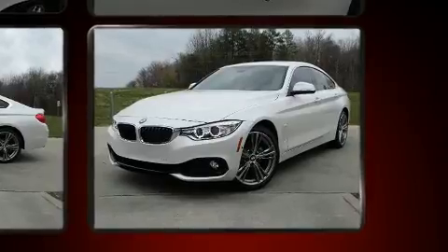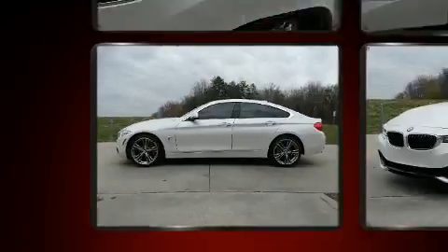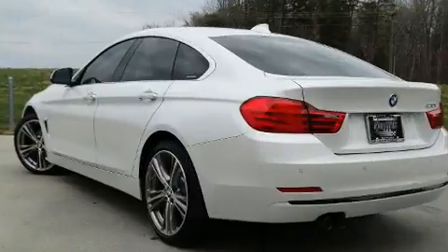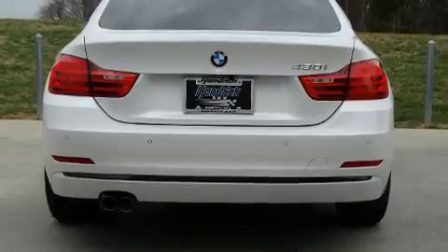All of the following features are included: a power seat, lane departure warning, and leather upholstery. Everything is where it ought to be, from the dashboard controls to the door locks and window controls.